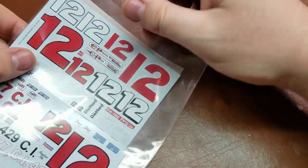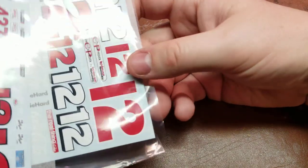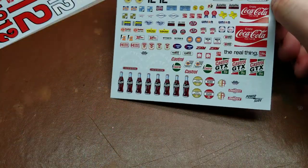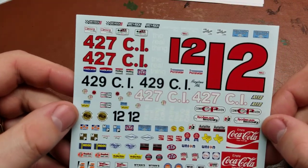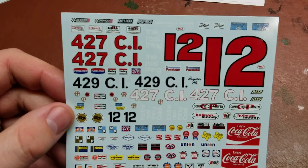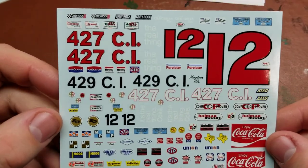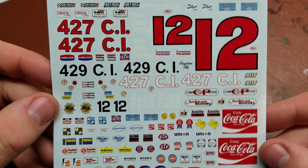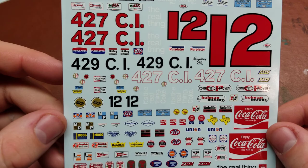Now let's take a look at the decal sheets themselves that come in the set. Sliding them out, it comes as a two decal sheet set. The first sheet has a couple of the numbers. Make sure to check which decals are going to be needed for your specific build, specifically with the stylings, because there are different stylings of the numbers with different outlines.